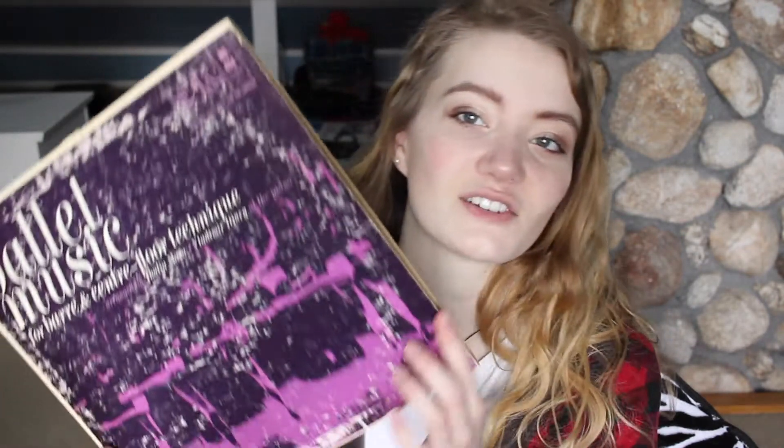Then I have this record that I haven't really used a lot yet. This is just ballet music for bar and center floor technique, and I really liked this one. It's in decent condition, but I haven't completely tested out the record yet, so I don't know how well it's going to play. Then I have a Barbra Streisand record — this is Memories. This one's also in decent condition; I also got this one from the thrift store. I'd have to say that Goodwill and Savers are the best places that I've found for records, and you just have to go through all of the records that they have — it's like anything in the thrift store, you have to go through all of it in order to find the really good stuff.